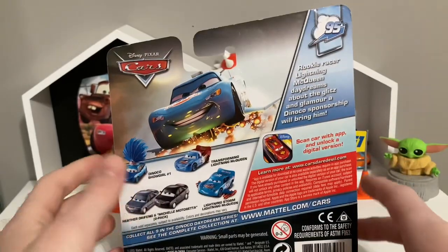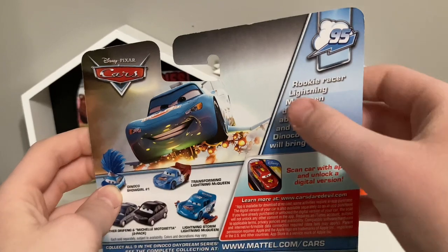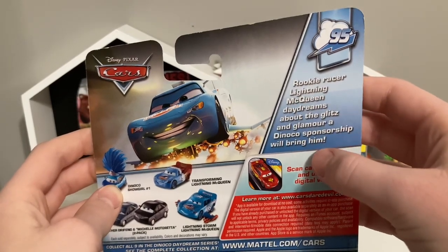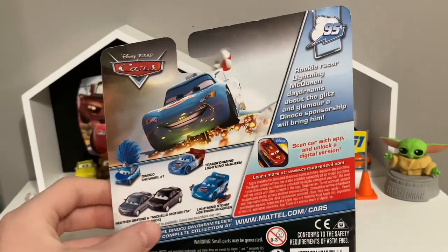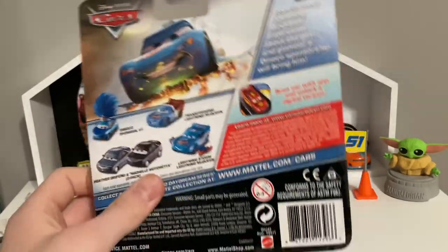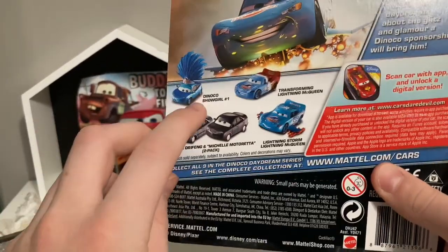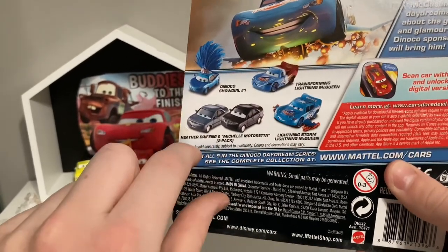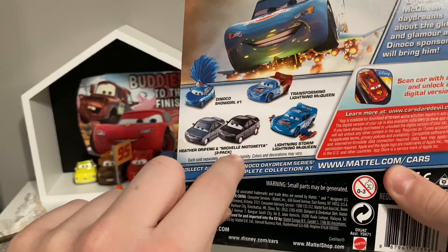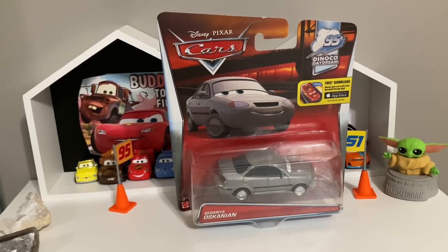On the back you have artwork for the Dinoco Daydream series — 'Rookie Racer Lightning McQueen daydreams about the glitz and glamour a Dinoco sponsorship will bring him.' You can see all the cars over here: you can get Dinoco Showgirl, Transform Lightning McQueen, Lightning Storm Lightning McQueen, Lady McQueen, Heather Driving, and Michelle Motoretta. All right, I guess we'll get her all opened up and out of the package.